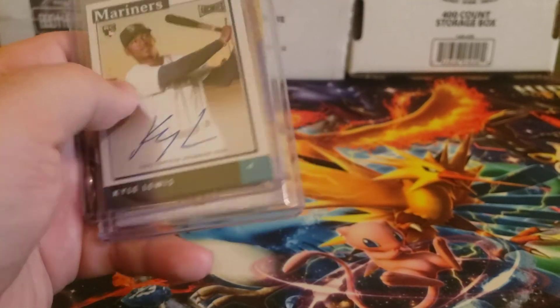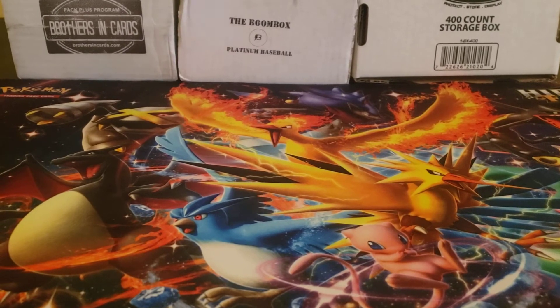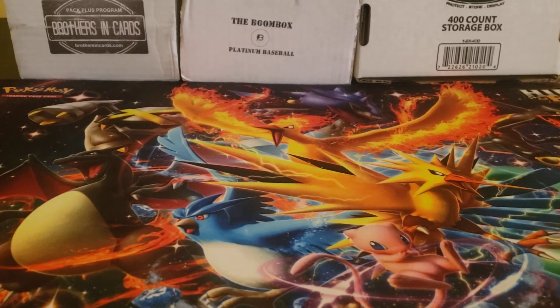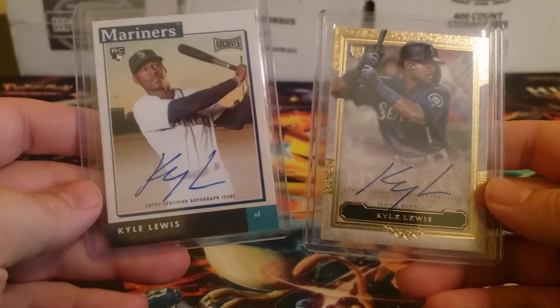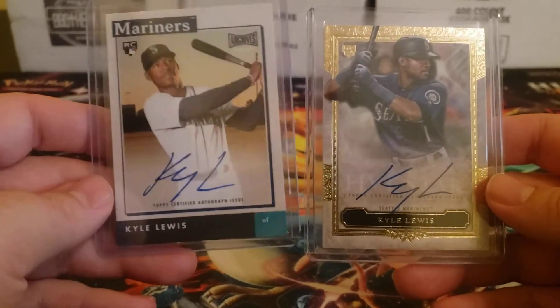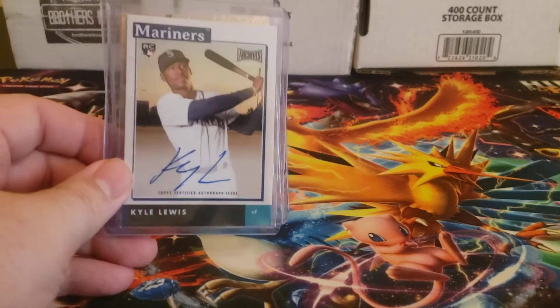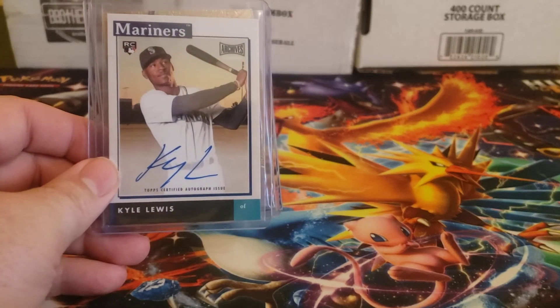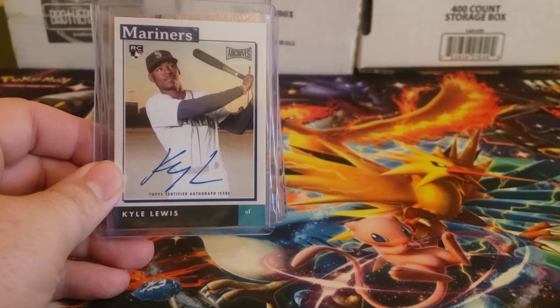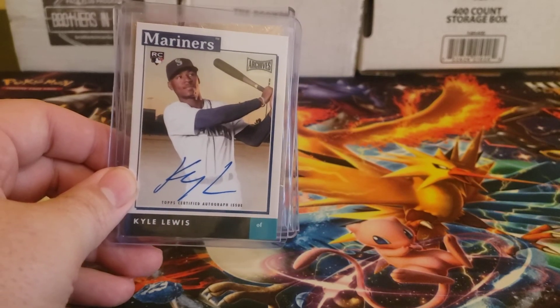A couple of nice autos of who I think is the presumptive American League Rookie of the Year. And considering that I'm now living in Washington, having these for potential trade bait is nice to have. So there you have it, folks. Thanks for watching, everybody. Feel free to leave a comment below, and go ahead and hit that like and subscribe button if you haven't done so already.